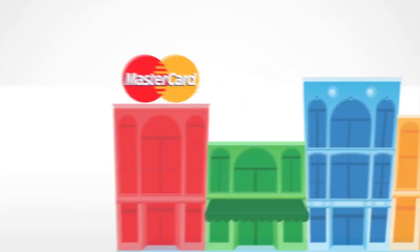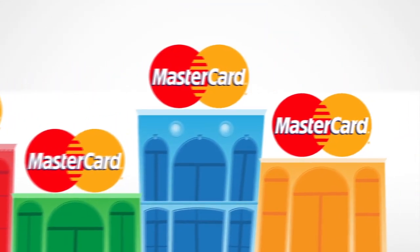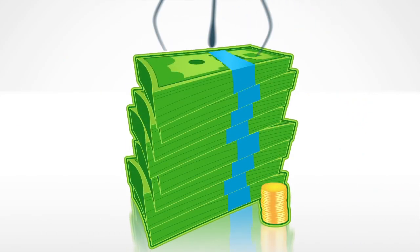Use your card anywhere Debit MasterCard is accepted. It's convenient and you won't have to pay those annoying check cashing fees.